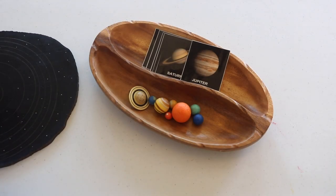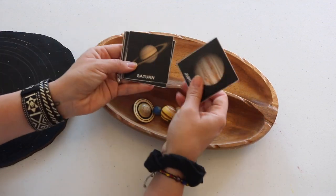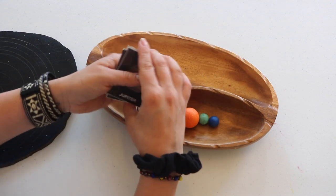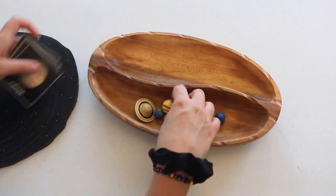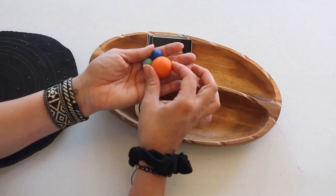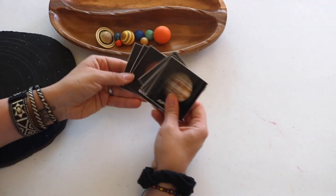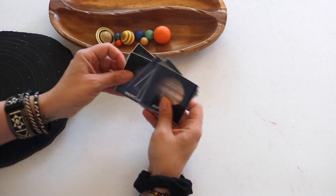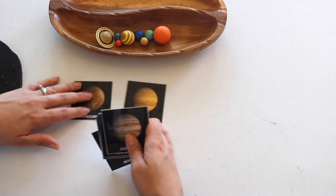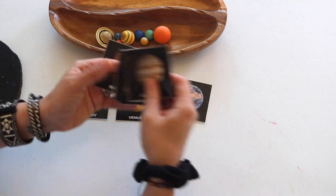Also included in The Good and the Beautiful science curriculum are planet cards. We use these just about every day, several times a day, paired with the solar system set of planet marbles made by Safari LTD. My toddler enjoys a simple object-to-picture match, and a variation for the oldest two is sequencing the cards in the planet's ordinal position from the sun.